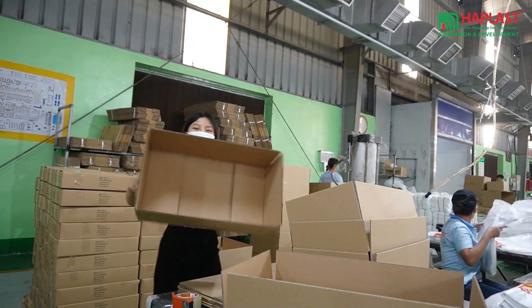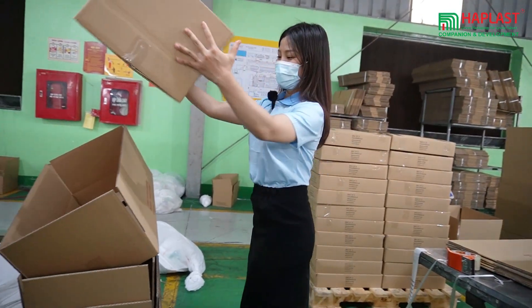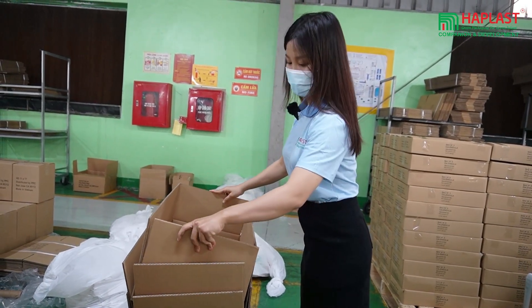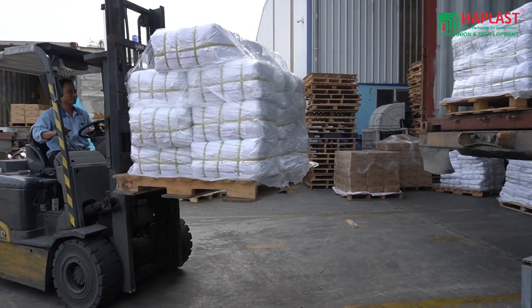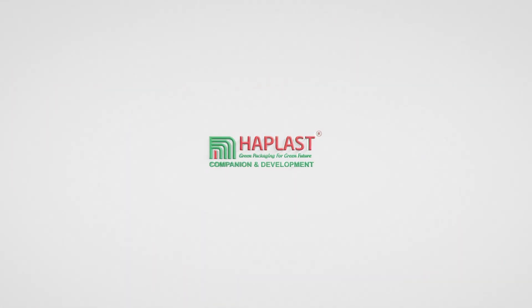Overall, the manufacturing process at Hap Plus is highly efficient, precise, and consistent. Our company uses advanced technology and controlled conditions to produce plastic bags of the highest quality. So if you are looking for a reliable and professional plastic bag manufacturer, Hap Plus is a good choice. All the products are now packaged and ready to be delivered.